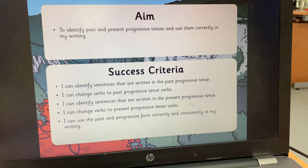Our success criteria — the skills we're going to use to achieve that — is: we're going to be able to identify sentences written in the past progressive tense, change verbs to past progressive tense verbs, identify sentences written in the present progressive tense, change those verbs to present progressive tense verbs, and use the past and progressive form correctly and consistently in our own writing.